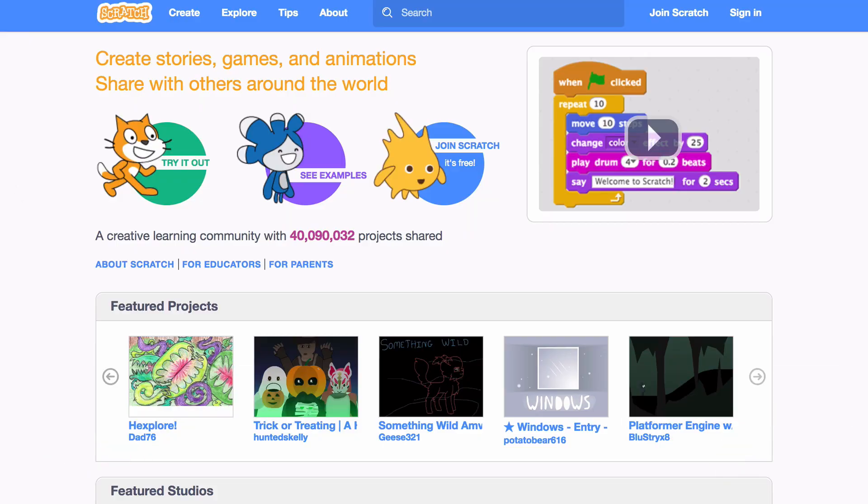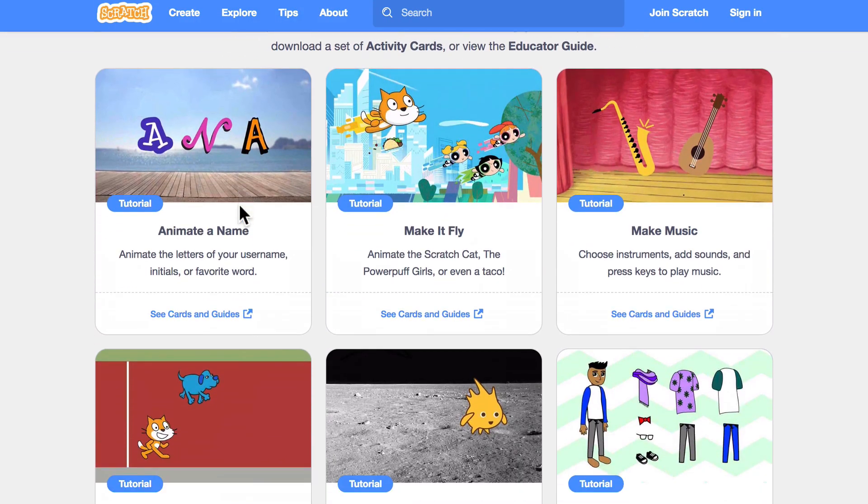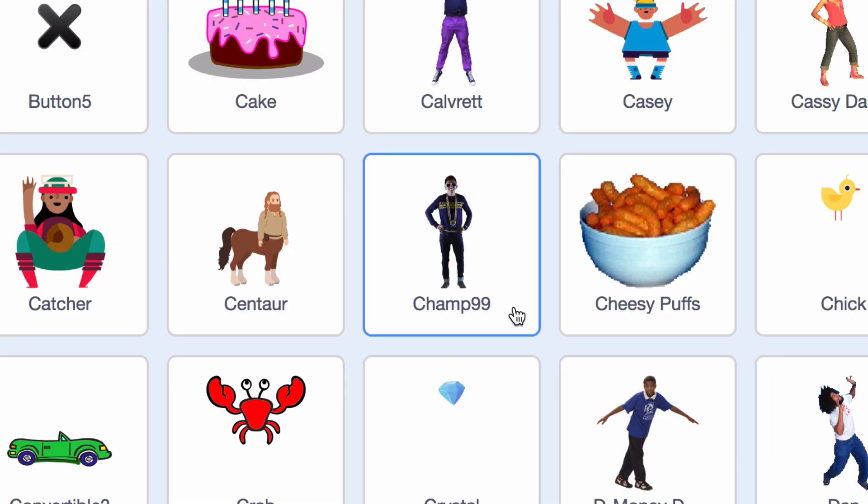Things to try section: if you're kind of liking what you're seeing with the dress-up projects, we have an activity on the tips page called Make a Dress-Up Game. Go make your own — you can learn how to make some of these. It's very open-ended, so you can kind of create whatever you want. As you know, Champ99 is a sprite in the library, so you could make a Champ99 dress-up project. Why not? You should.